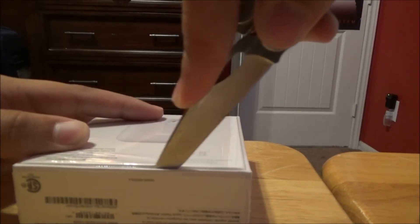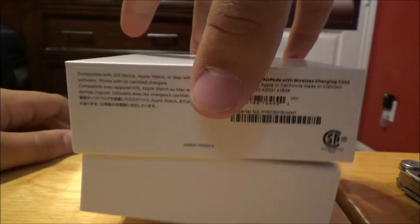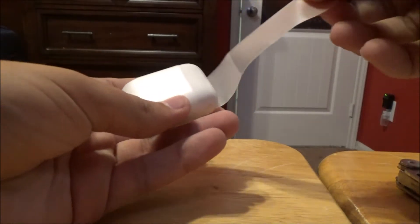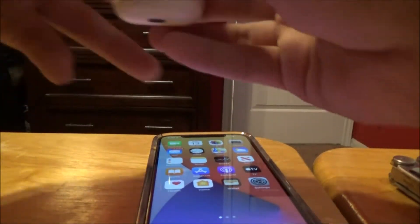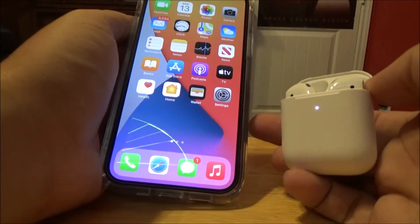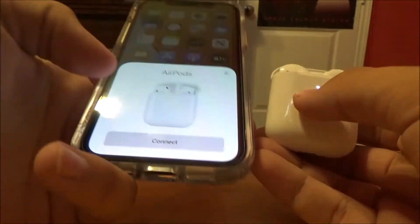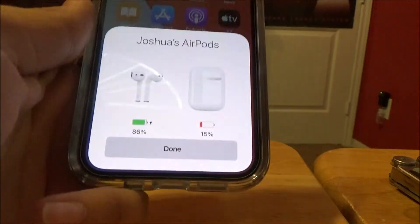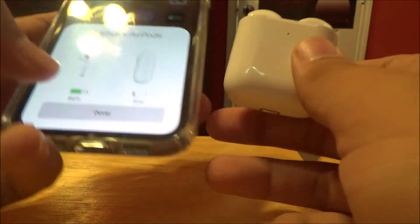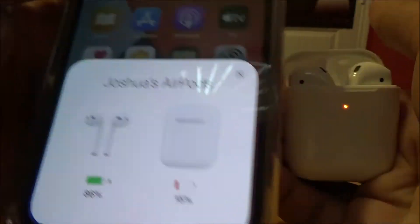Opening the AirPods box. Oh, okay, that's sick - why don't more companies do this? The case is only at 15 percent charge, which is a rip, but the AirPods are at 86 percent. It shows a pairing popup when you open them - oh that's pretty cool. Then I activated my car alarm - the door was locked and I opened it from the inside. I'm an idiot.